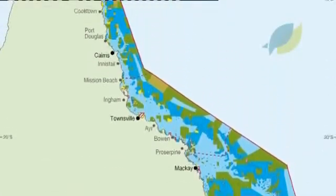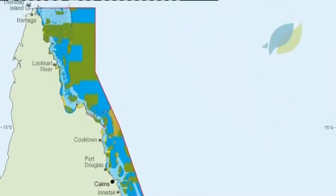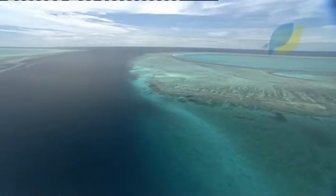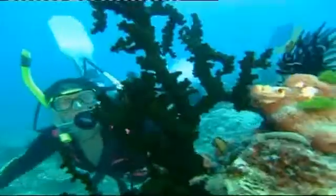In 2004, a new zoning plan called the Representative Areas Program was introduced for the Great Barrier Reef. A few years later, what effects has it had ecologically, economically, and socially?